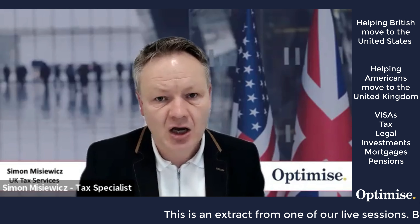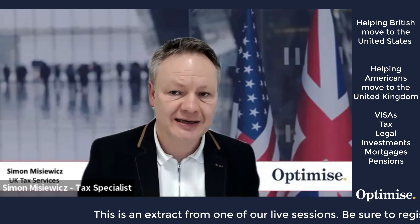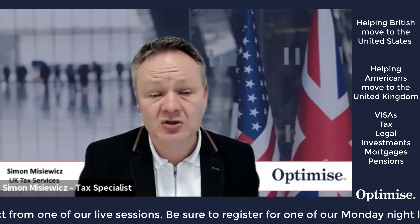As an American moving to the United Kingdom, what things must you think about? There's a lot, and this video will help you understand all of those elements. What do we need to consider as an American moving from the United States over to the United Kingdom?